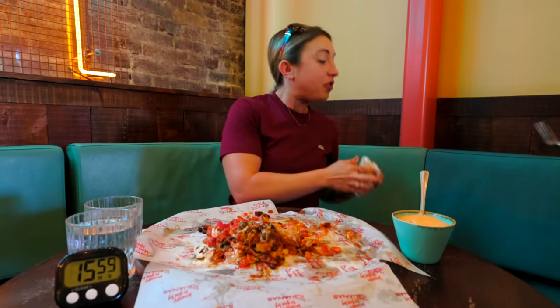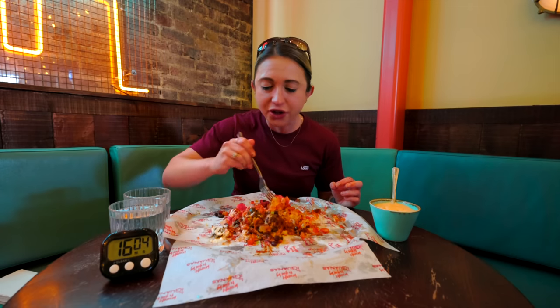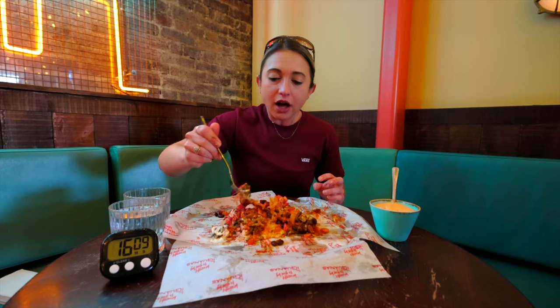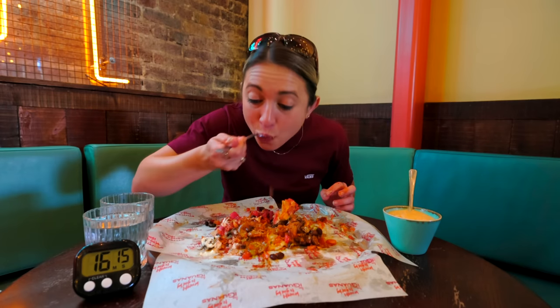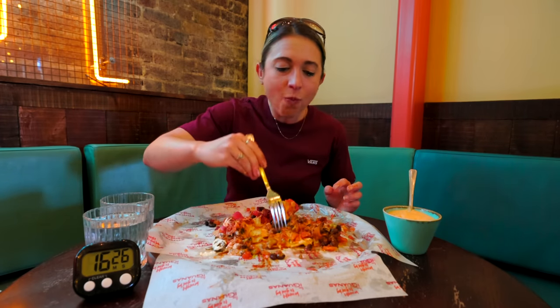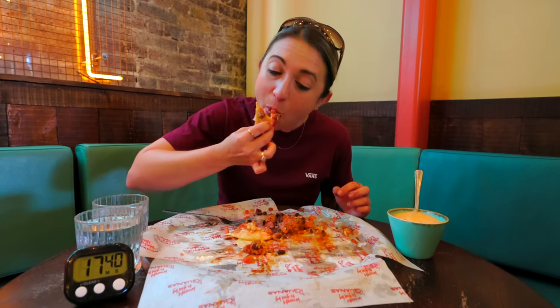A fork has now entered the equation. Usually I'm a firm non-believer in forks with nachos — it's a finger food — but we are at the juicy all-toppings-combined section and this needs a fork, otherwise I would look like a complete animal. It's still messy, but that's okay. When do I ever not look like an animal when I'm eating? On that note, I'm going to leave you guys to enjoy the rest.